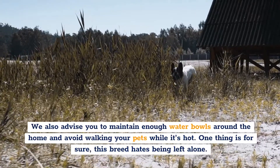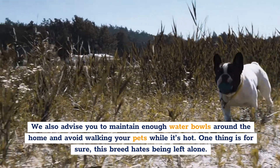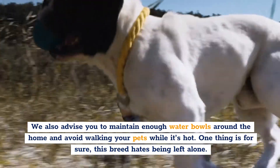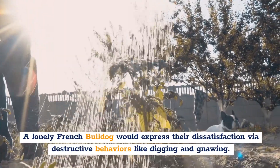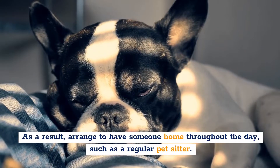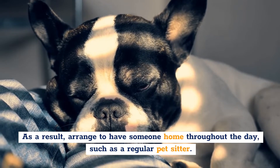Frenchies may be sensitive to heat and should be kept indoors under air conditioning as the temperature rises. We also advise you to maintain enough water bowls around the home and avoid walking your pets while it's hot. One thing is for sure — this breed hates being left alone. A lonely French Bulldog would express their dissatisfaction through destructive behaviors like digging and chewing. As a result, arrange to have someone home throughout the day, such as a regular pet sitter.